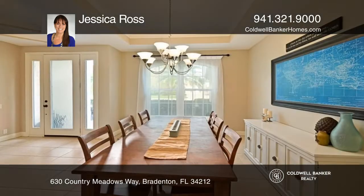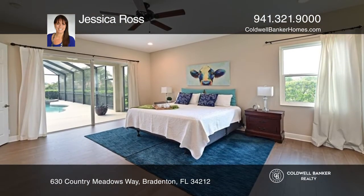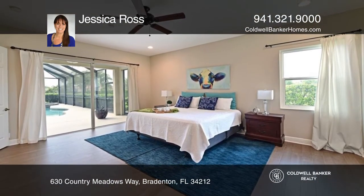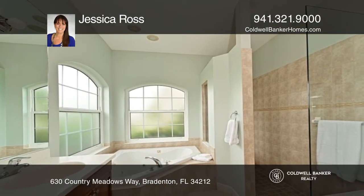The kitchen is equipped with granite counters, a butler's pantry, and a large breakfast bar. The primary bedroom offers two walk-in custom closets, a sliding door to the lanai, and an ensuite bath with access to the den.